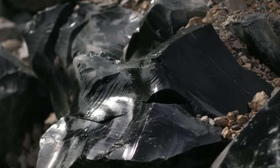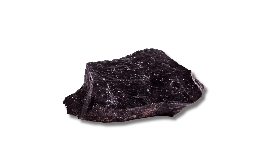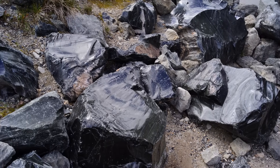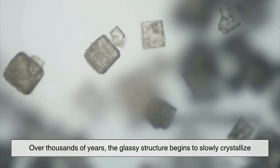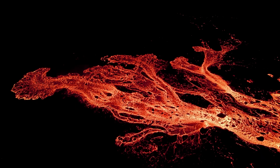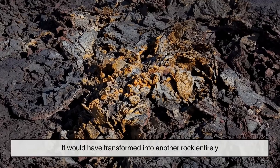These variations make obsidian not only scientifically fascinating, but also incredibly beautiful. One curious fact is that, geologically speaking, obsidian is unstable. Over thousands of years, the glassy structure begins to crystallize. If you were to visit an ancient lava flow millions of years old, you might not find obsidian at all — it would have transformed into another rock entirely.